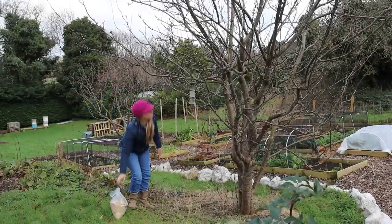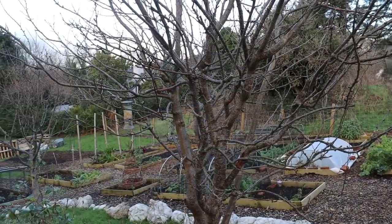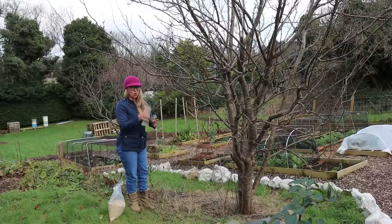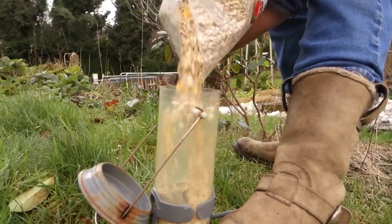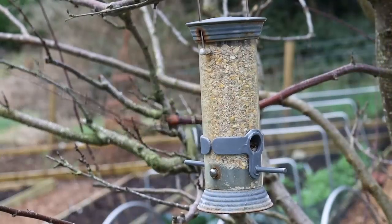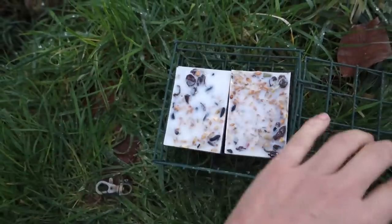January is a pretty quiet month in the garden. For most of us it's cold, it can be miserable, and there isn't much growing. One thing that I do is keep on top of feeding the birds. I have a couple of bird feeders out in this tree — this one that I'm filling right now — and I also make fat cakes for the birds, which I'm going to show you how I do towards the end of this video.